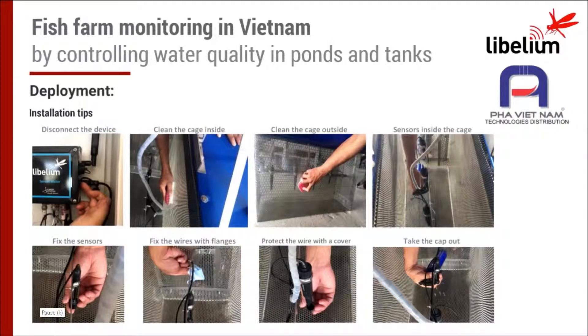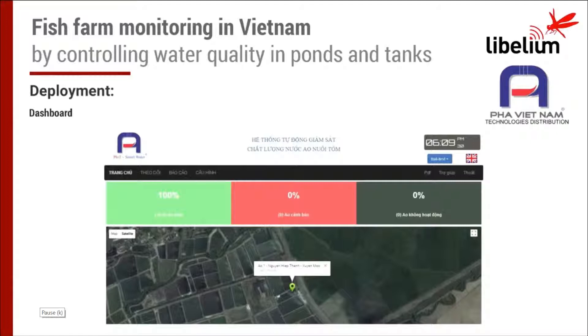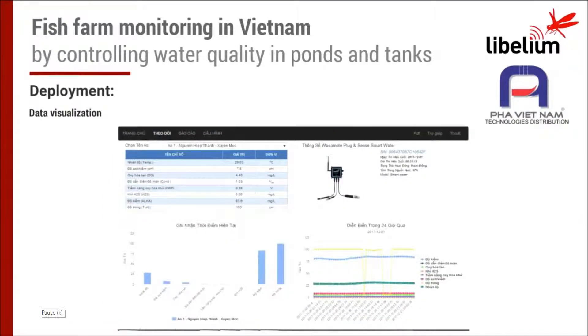You need to calibrate the sensors once a month in this case. Every time, please don't forget to clean the sensor with fresh water and clean the cage to avoid algae and dirtiness. Always make sure the batteries are at full charge before placing the device on site — this is really important. After that, you are ready to receive data and display it on the dashboard.